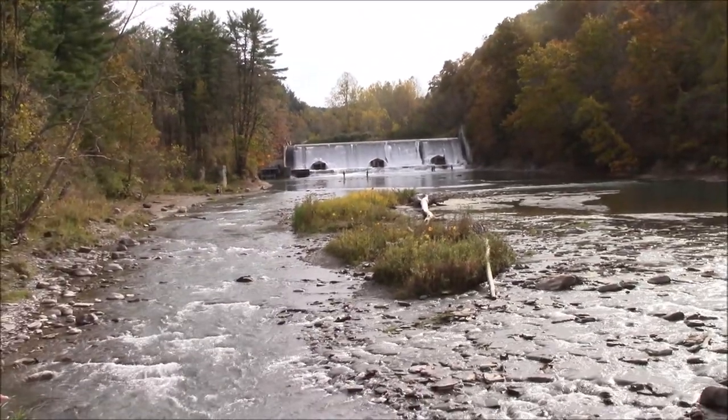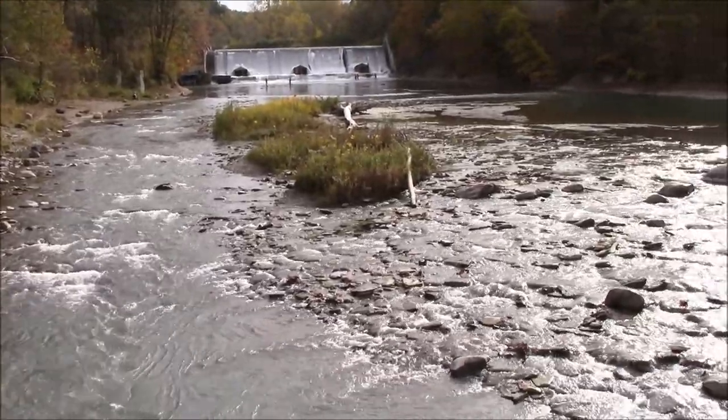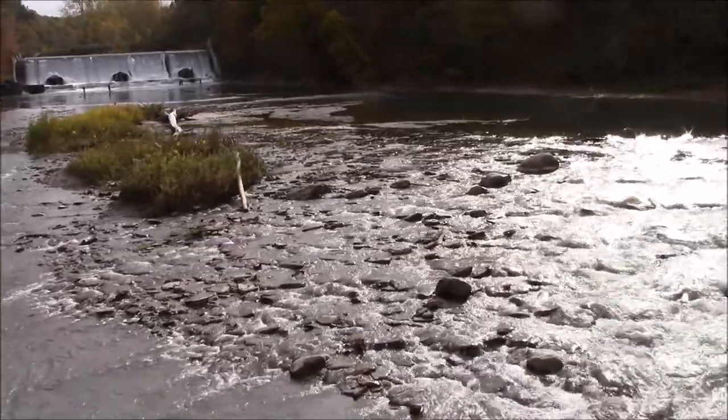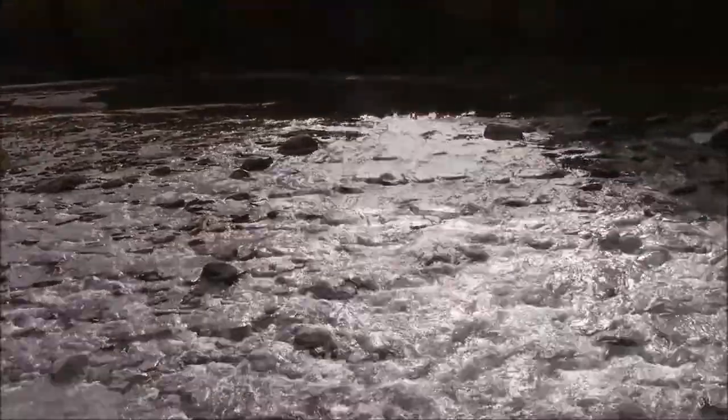Now the camera will be zoomed out for a look downstream. Cattaraugus Creek divides Erie and Cattaraugus counties. I'm not sure if the dam is located in Zoar Valley — if not, it's really close. This segment of the creek is known for steelhead trout fishing.